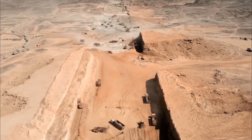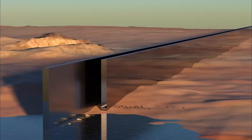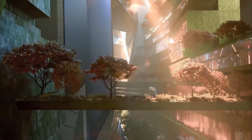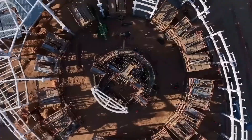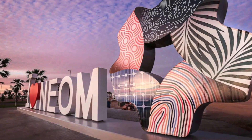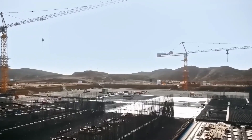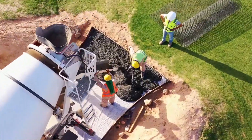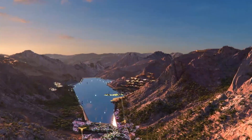The most recent construction of Saudi Arabia's mega-project, estimated to cost $500 billion, has been seen in new satellite pictures. The progress made in 2023 on the new city is quite astounding, and in this video, we will take a deeper look at the construction progress and break down all the exciting new developments. So, let's get started.